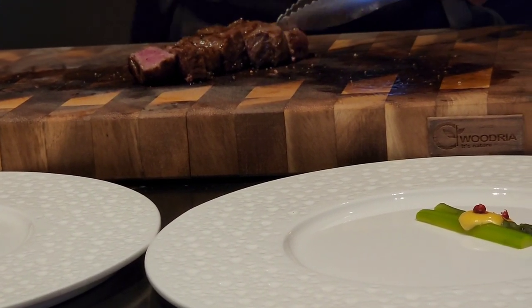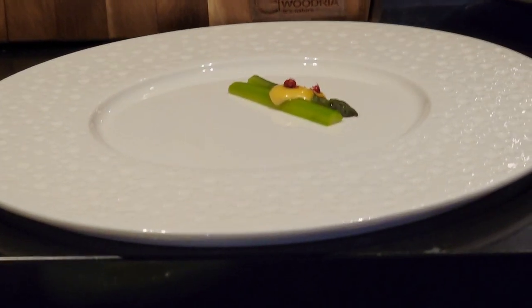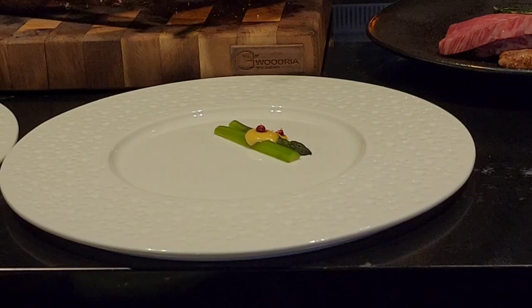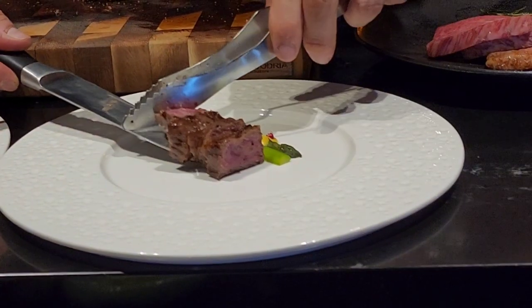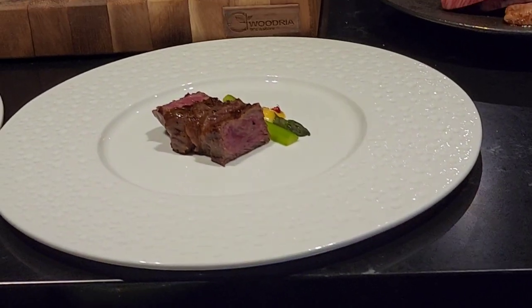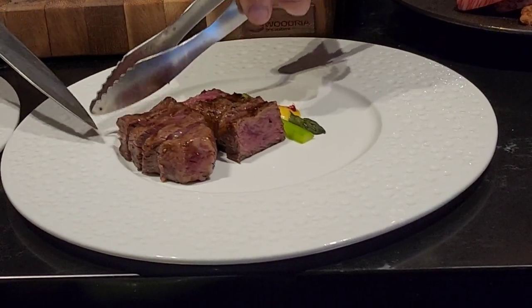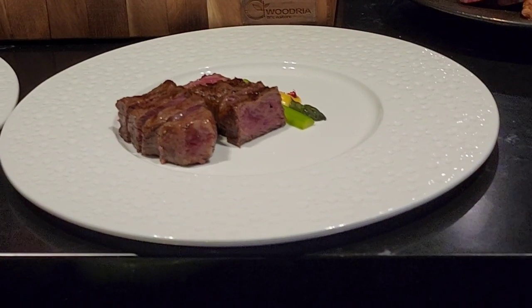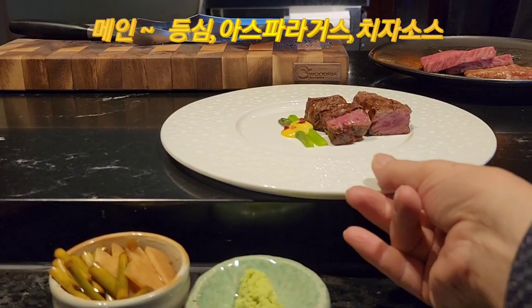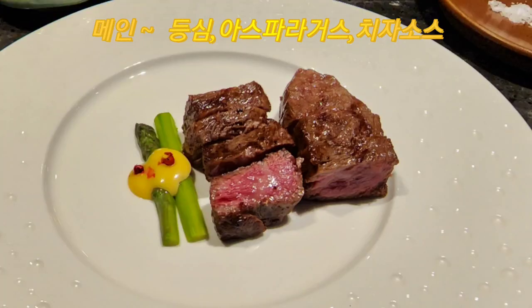This is the main dish. The main dish features a cheese sauce. The amount is not that much, but the quality of the meat is very good, so it's excellent. It's really delicious. You can eat it with the main sauce.